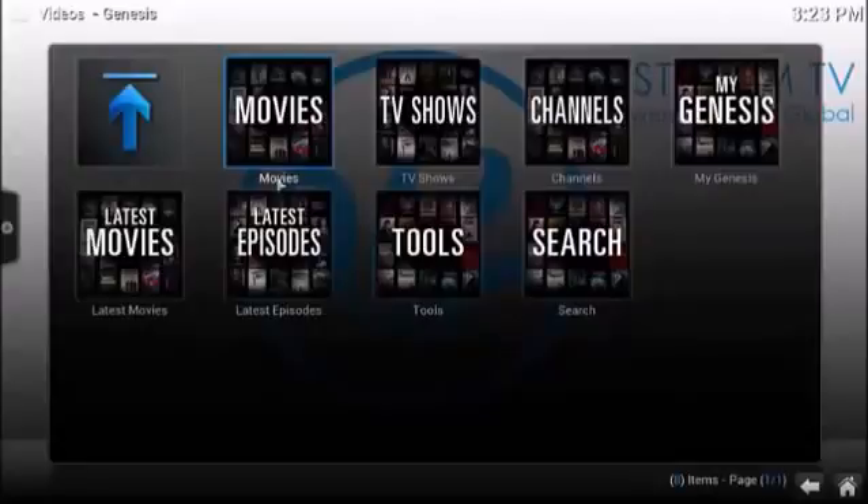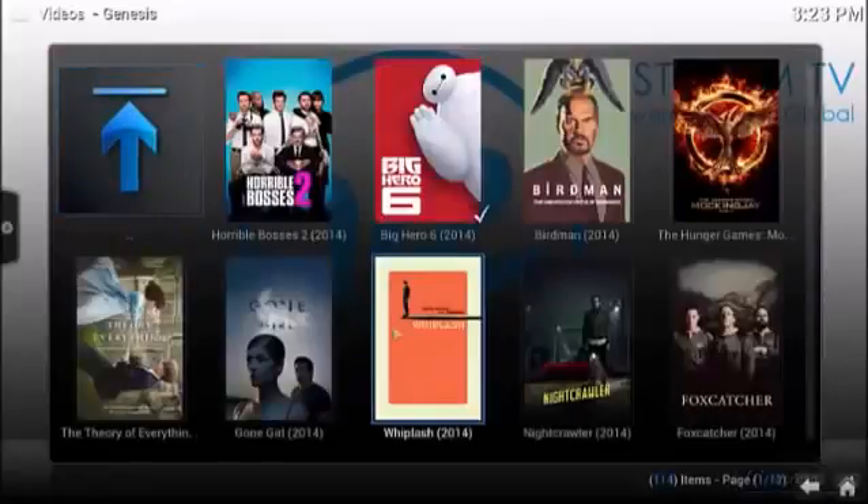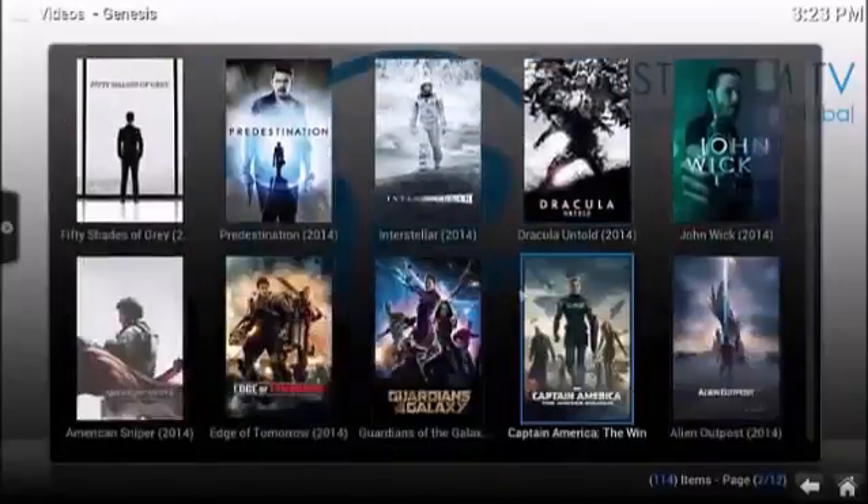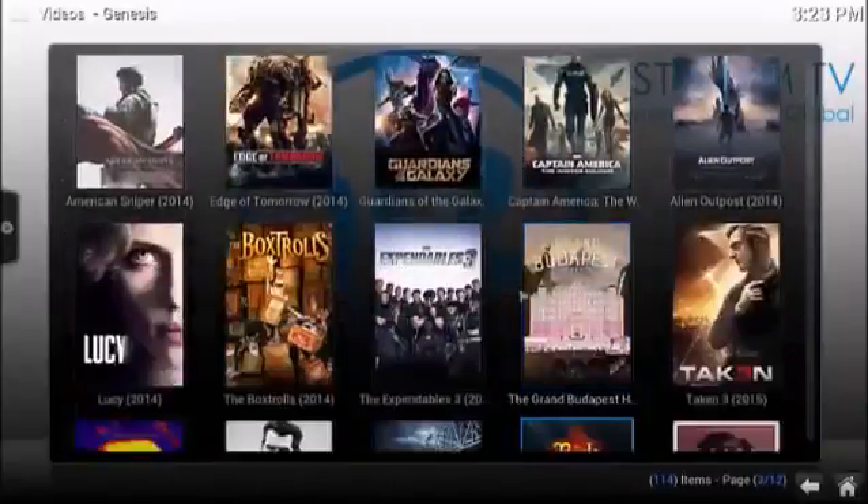We're going to go through a couple of these: movies, TV shows, latest movies, latest episodes. Just click on latest movies to show you how this works. This is going to pull up a screen with all of the movies that they've recently added in this section.